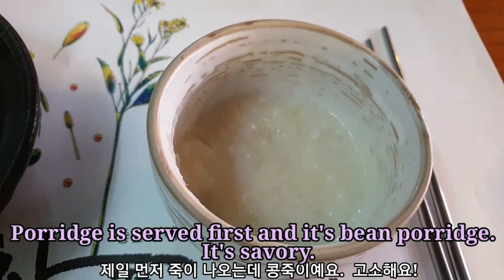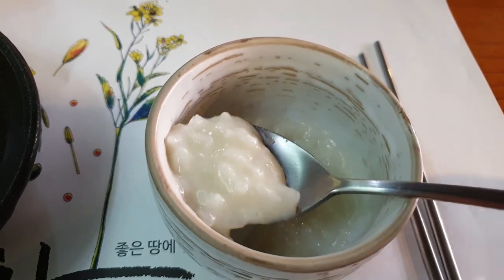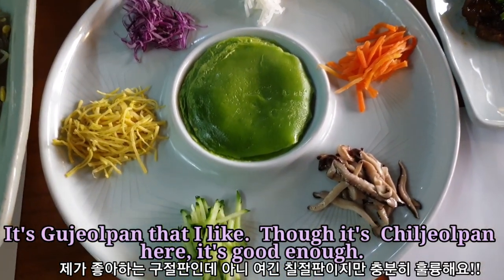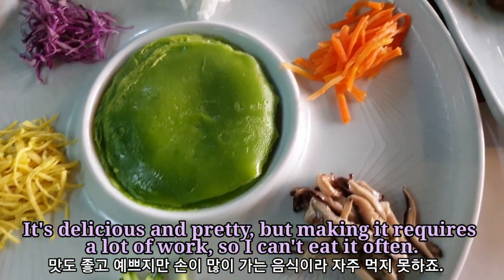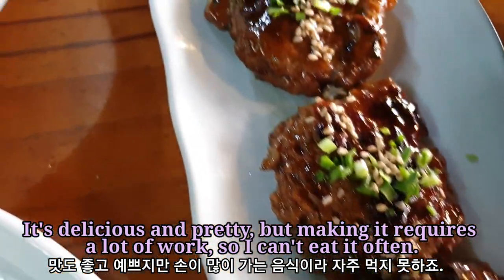It's savory. This is gujeolpan that I like. Though it's chiljeolpan here, it's good enough. It's delicious and pretty, but making it requires a lot of work, so I can't eat it often.